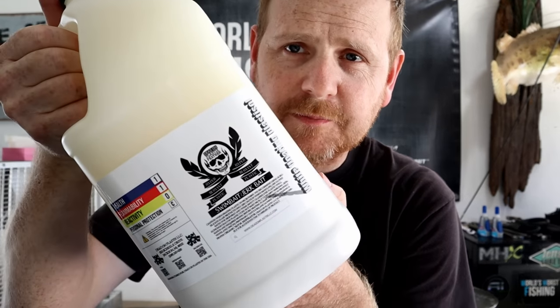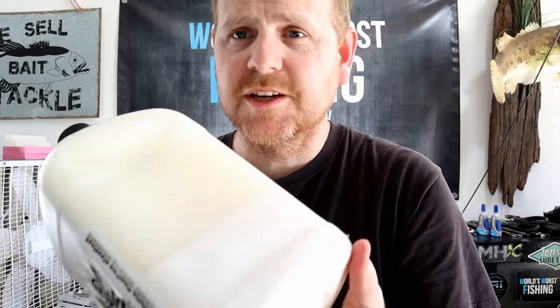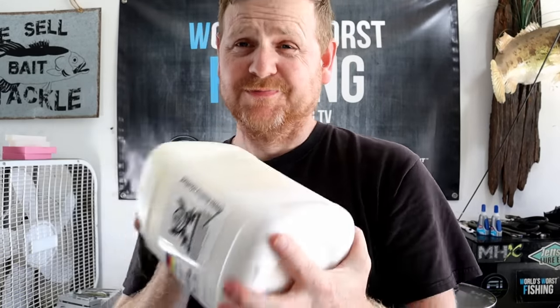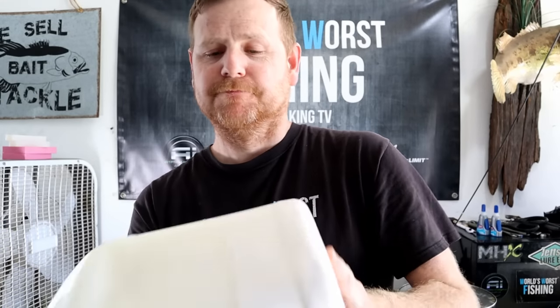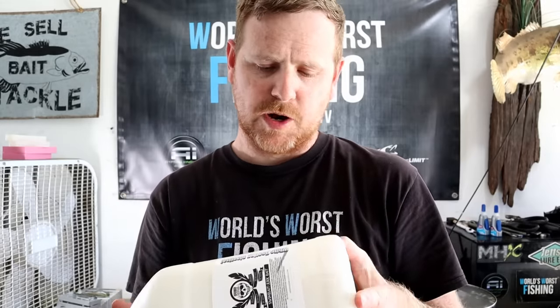Anytime you're using a gallon jug of plastic, you really, really, really got to shake it up. This one's been sitting a while - as you can see there's a very clear resin line, so we've got to get that resin mixed in. We're going to shake this for a while, then pour it into the presto pot and wait for it to cook. We can always heat it up in the microwave in cups and transfer it, but we're just going to cook it in the pot. Then we'll pick a color, pick a mold, and make a ton of stuff.